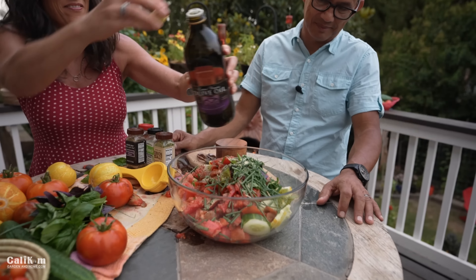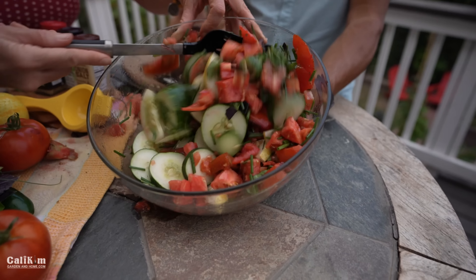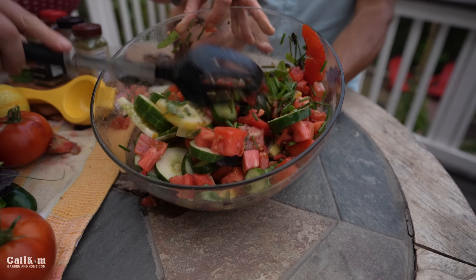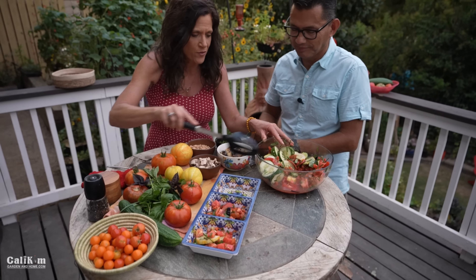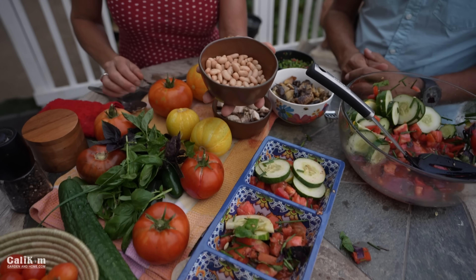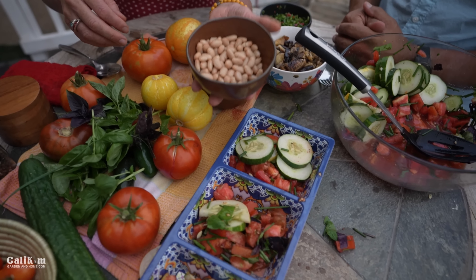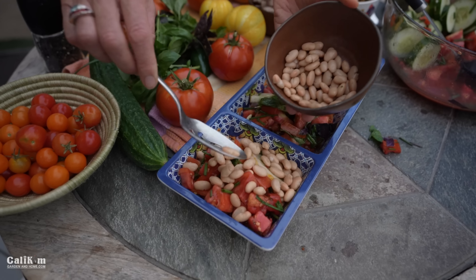Stir it all up. Oh my gosh, look at that — it looks incredible every step of the way, and it smells amazing. This is where the fun part comes in: we're going to customize our cucumber tomato salad. I've got three different little dishes here. I'm going to add some protein so it can be a nice dinner salad. These are some white beans — if you're vegan or vegetarian you can add this to the mix.